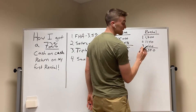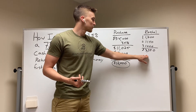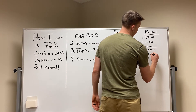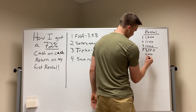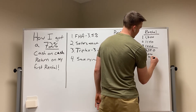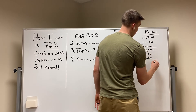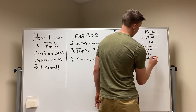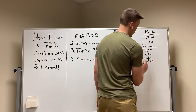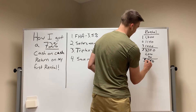I had expenses on this property. With a mortgage that was about $2,200 a month, plus about another $300 in other expenses including taxes, my total expenses were about $2,500. So I got $750 a month in cash flow profit on this property.